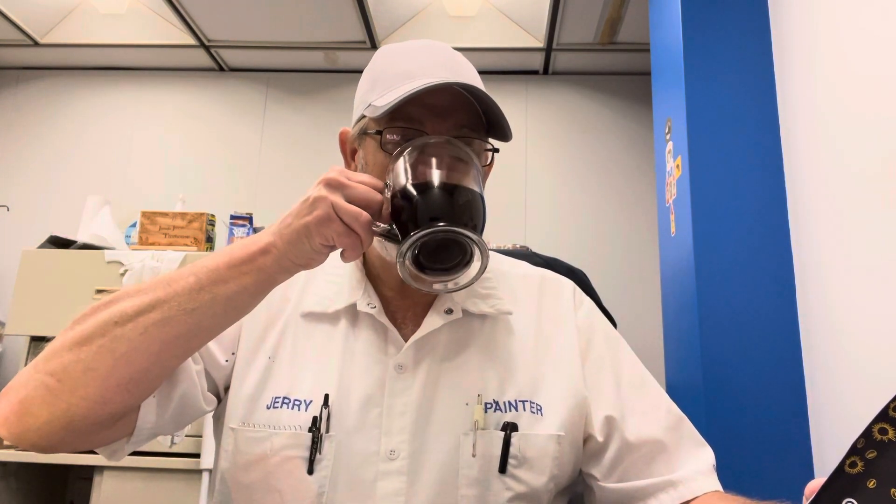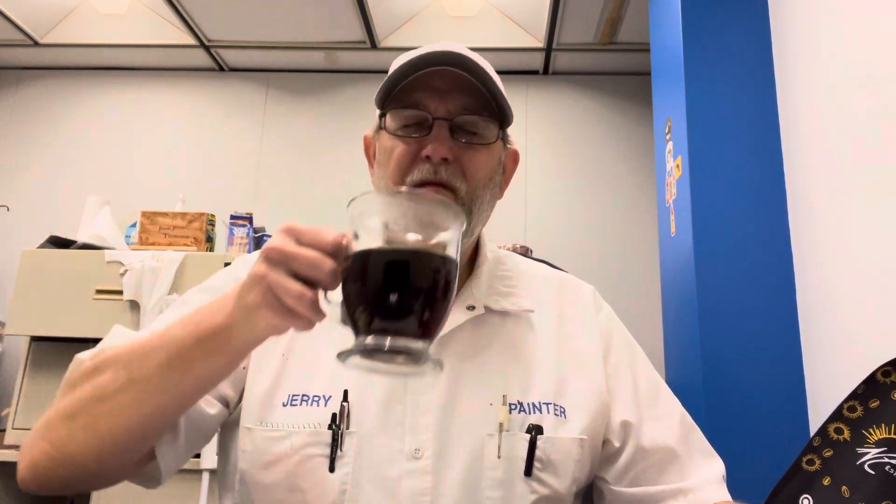Got a nice caramelization to it. Get the hazelnut a bit. You get the amaretto a little bit. Irish cream a little bit. The French vanilla cream — it's there a little bit, kind of on the aftertaste.